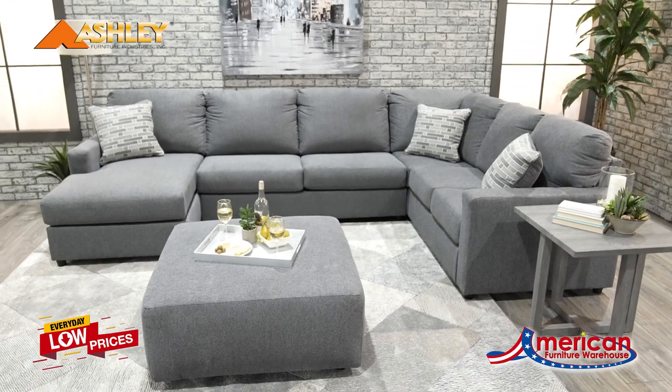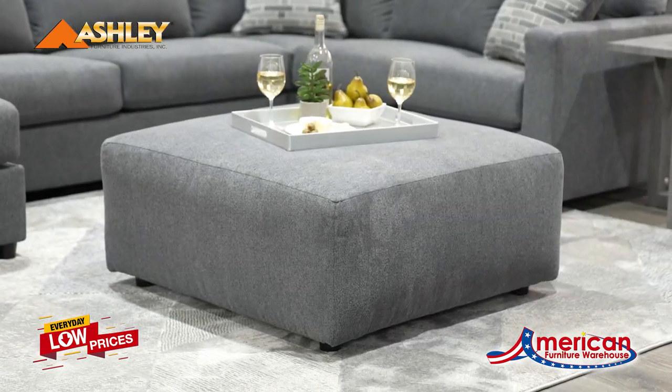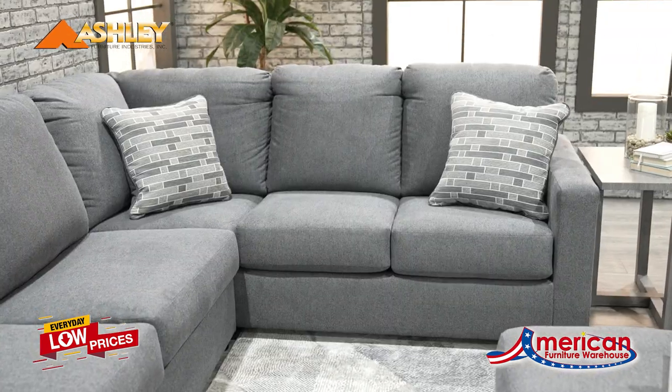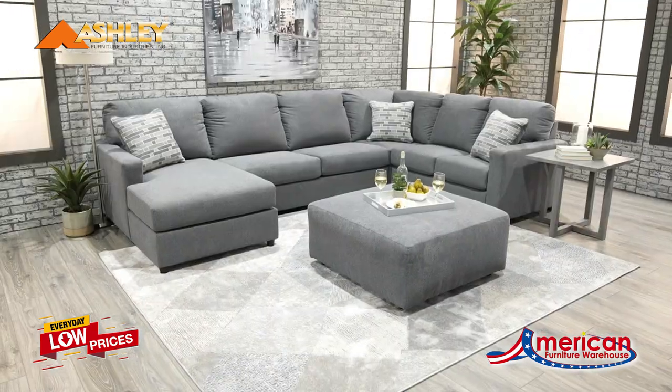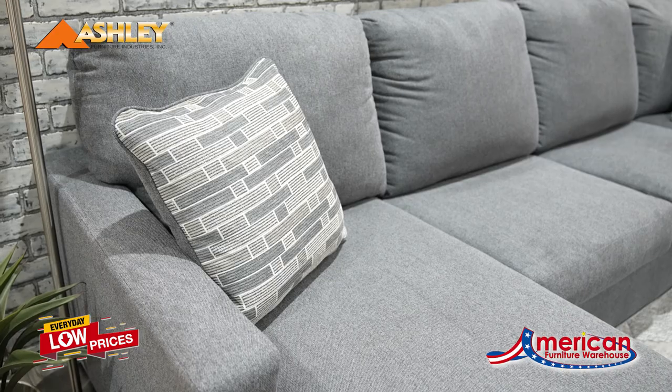The Edenfield Poultry Collection from Signature Design by Ashley Furniture offers a clean, fresh look to your home. The simple silhouette offers clean lines and a minimal look. The cover is simply stated, offered in two neutral colors with accent pillows staying in the neutral family.